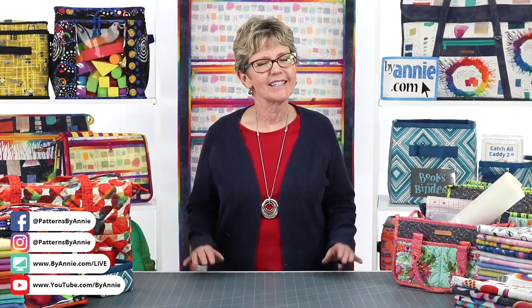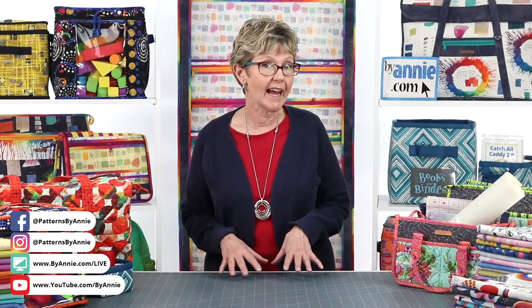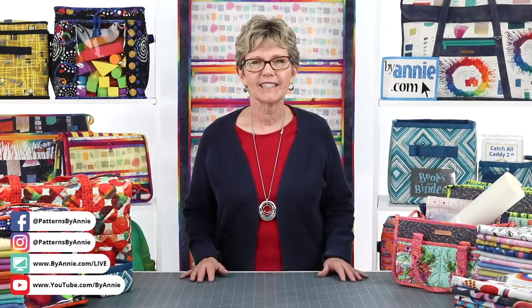We are often asked, where do you get all those beautiful fabrics and how do you decide what to put together? So as the next topic in our ByAnnie bag making series, we are going to discuss how we choose and coordinate fabrics and supplies for projects. Today we'll share tips for picking fabrics, Soft and Stable, and thread, and we'll continue next week with tips for choosing zippers, mesh, fold over elastic, strapping, and hardware.